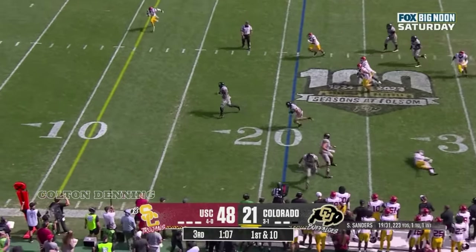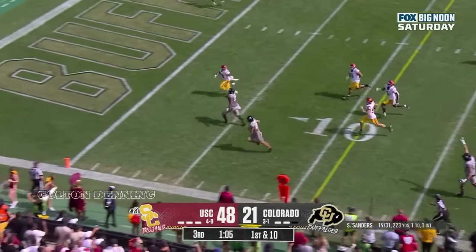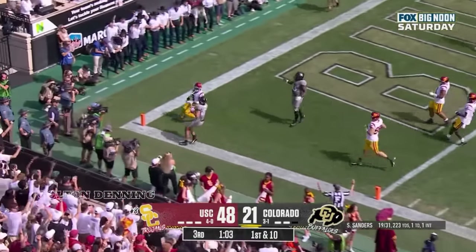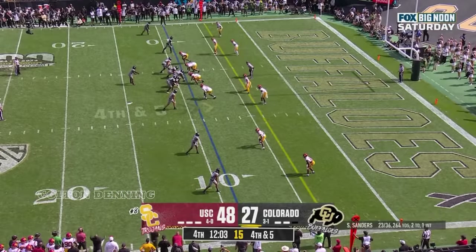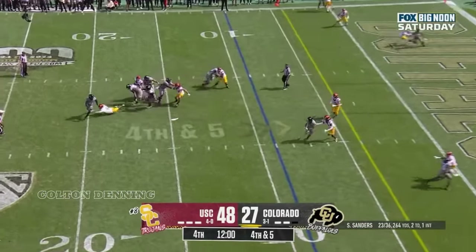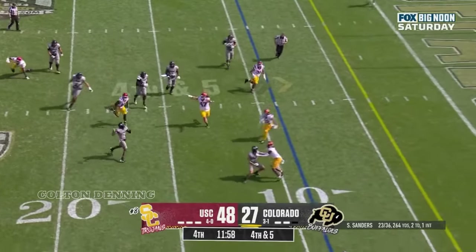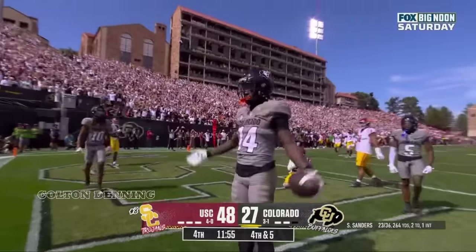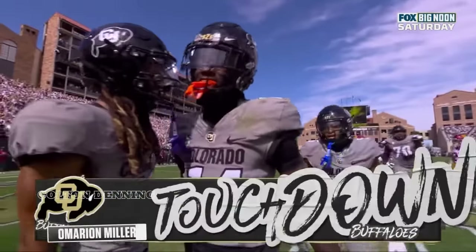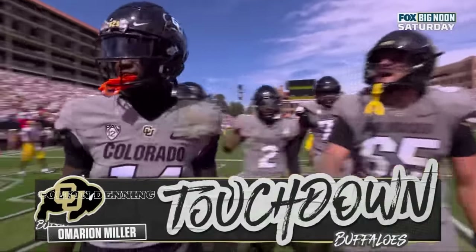On second down, Shedeur Sanders finds Harrison — touchdown Colorado, 21 yards! Be aware of the tight end slipping back across the field. Fourth down and five, Sanders sprints out of the pocket — touchdown, Omarion Miller! Wow, this kid's electric.